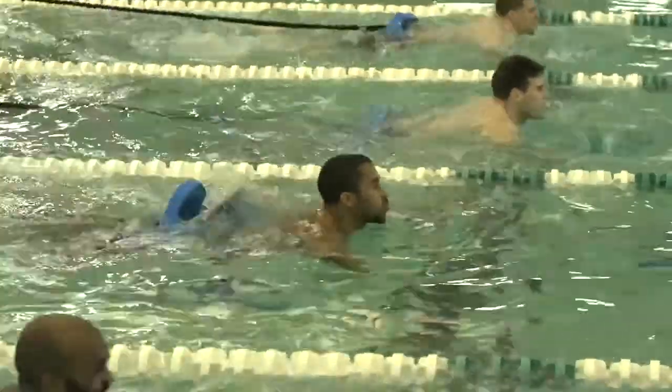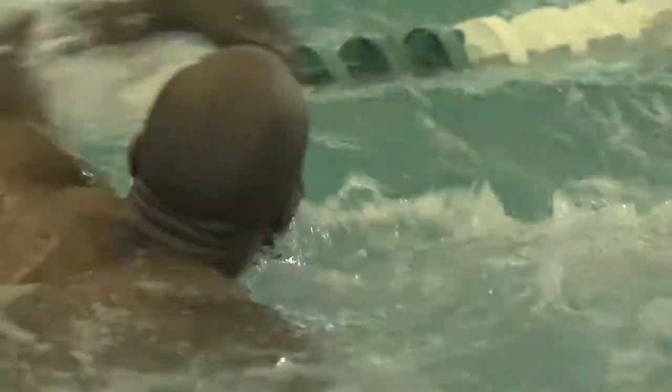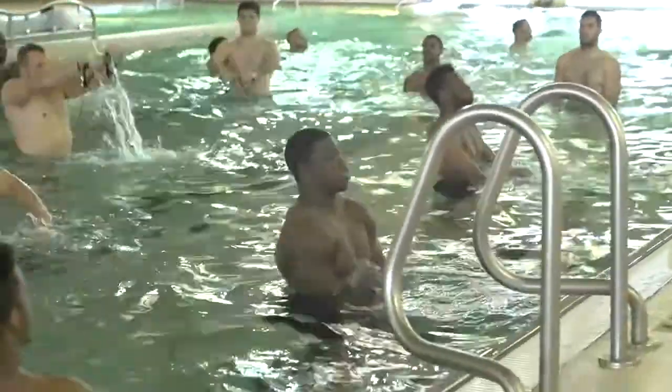We put them in the pool on Wednesday and basically we swim. We do sprints in the pool, we do breaststroke swimming, we do freestyle swimming, and we actually do a very intense shoulder routine.